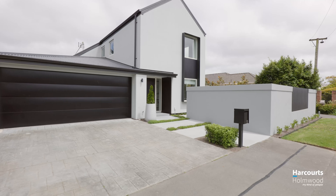The location is simply superb with Jefferies Park Reserve just around the corner and close proximity to Fenelton New World or the Fenelton Village shops.